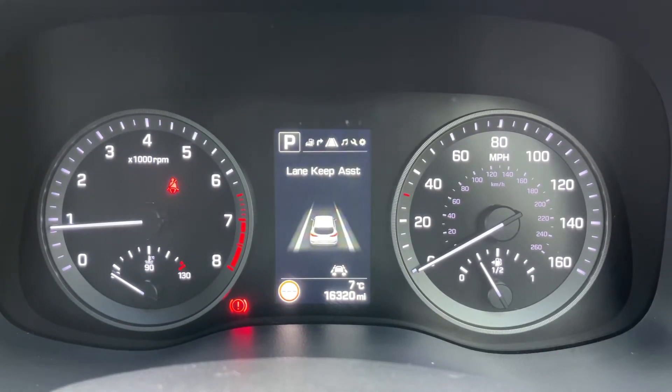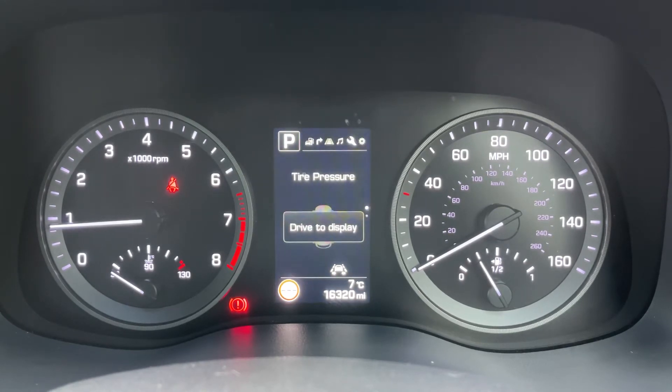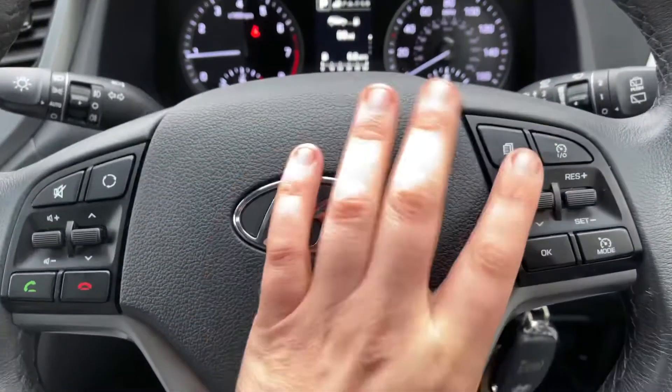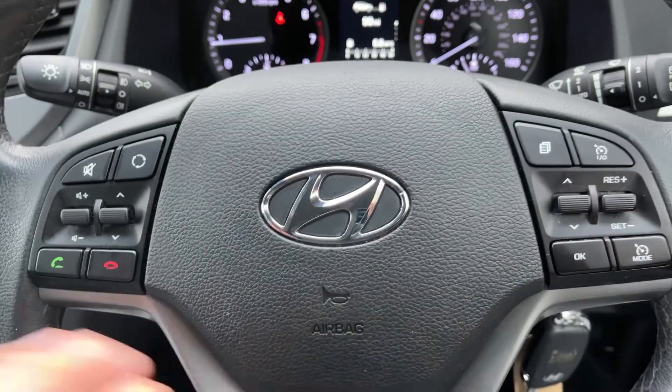There are other menus available as well: satellite navigation, your lane assist, your audio menu, car settings, and user settings, and then we're back around to the beginning again. The buttons I was using to do that are just here. We've also got cruise control and speed limiter on that side of the steering wheel.